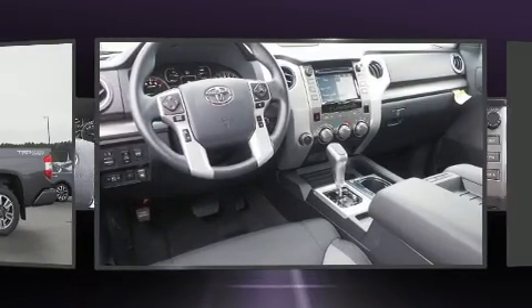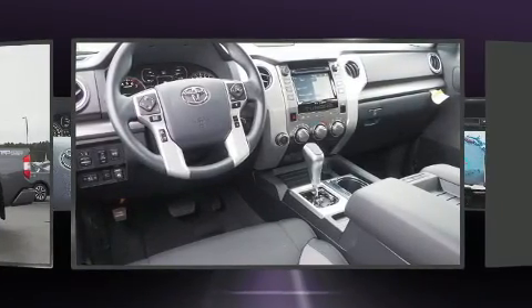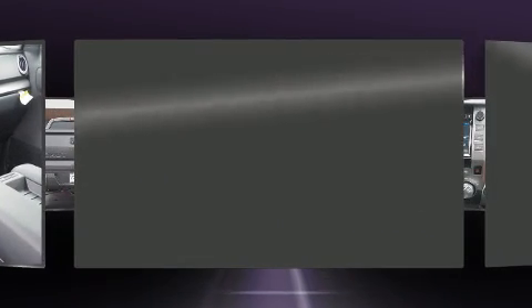Top features include remote keyless entry, one-touch window functionality, a trip computer, power door mirrors and heated door mirrors, lane departure warning, a trailer hitch, and air conditioning.